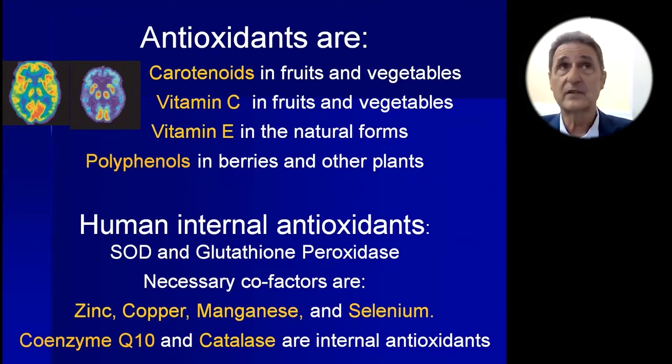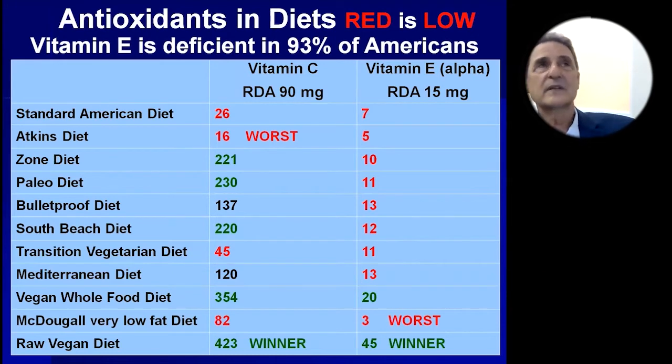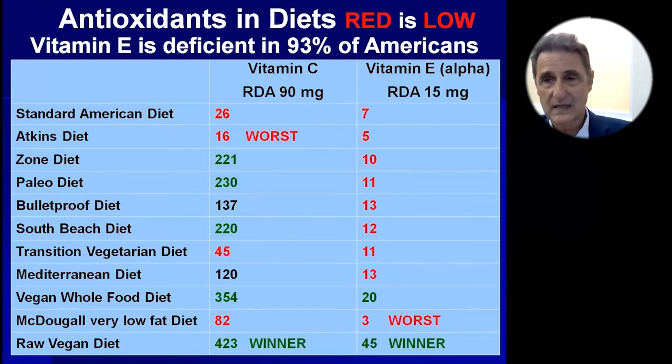And that's the difference between the big brain and the little brain. Now I like to analyze diets — here are a series of diets you can look at. If a number is in red, it means it's inadequate. In the vitamin E column, all but two are inadequate, which is not surprising, considering that vitamin E is deficient in 93% of American diets.